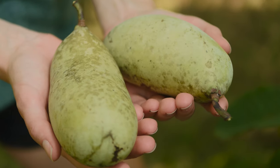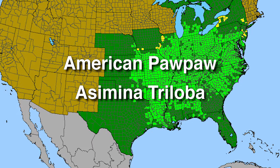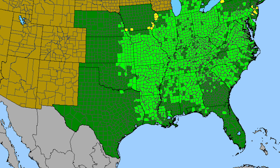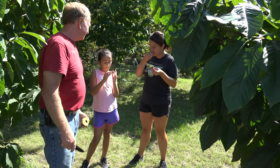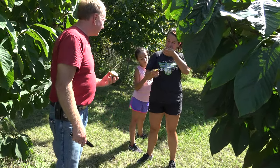The American pawpaw, Asimina triloba, is a native fruit tree found growing wild in the southeastern third of the U.S. Though it is still rare in commercial production, the pawpaw has high potential to become a profitable addition to small farms across much of North America. Both their novelty and their unique tropical-like flavors make them highly attractive to consumers.